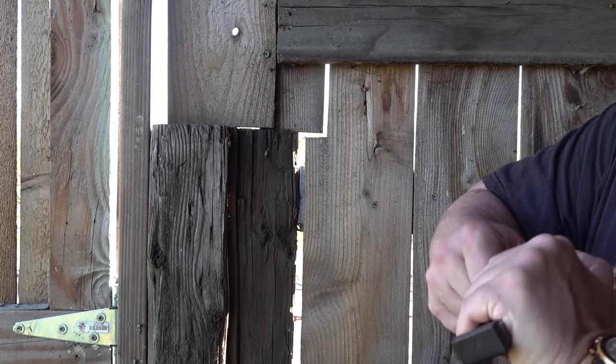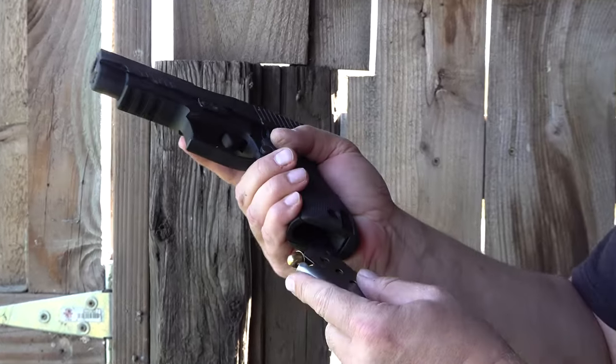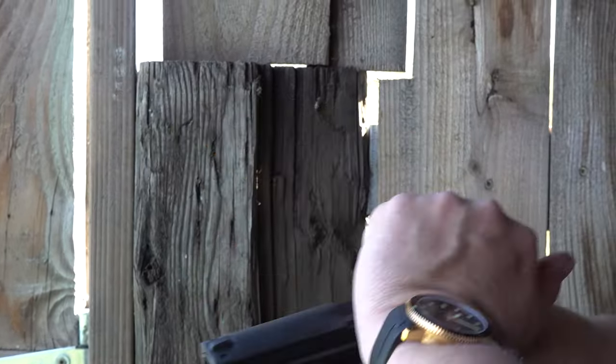We're reloading with eight more rounds. This will be the last eight rounds today at our firing shack. Thank you so much, Joel, for loaning us the ability again.